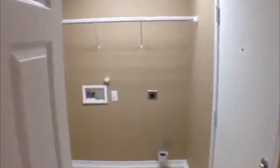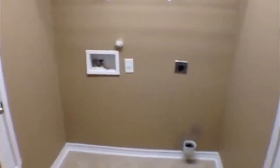There's a window right there to look out. Straight across and to the right you're going to have the utility area — a nice big space here for your washer and dryer. We'll also take a look at the garage.